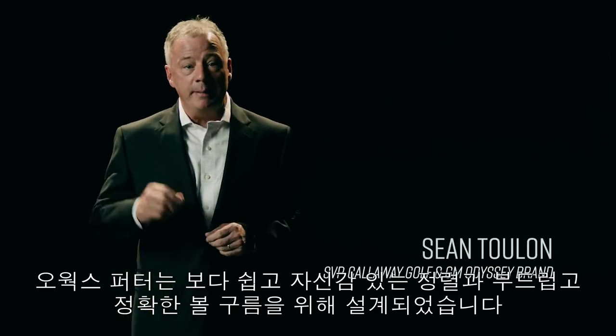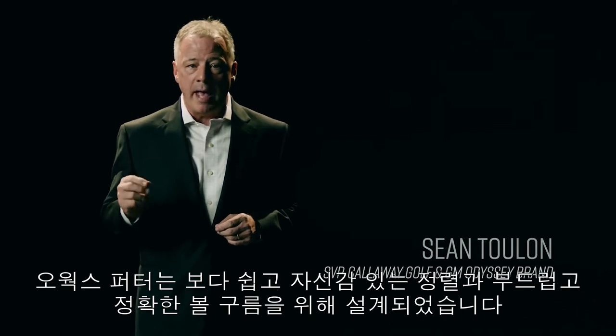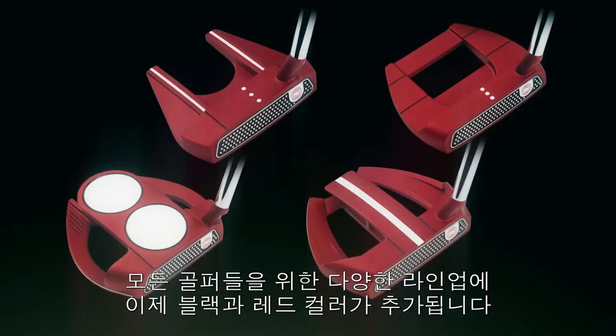Every O-Works putter is designed to be easy to align, inspire confidence, and promote a smooth, accurate roll. There's a putter for every player in this lineup, and they're available in black or Odyssey Red.